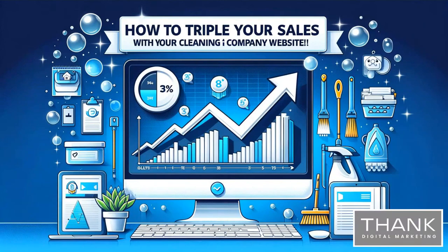Welcome to today's webinar: how to triple your sales with your cleaning company website. We're going to show you how to triple your sales with just your cleaning company website by incorporating design, structure, and content elements.